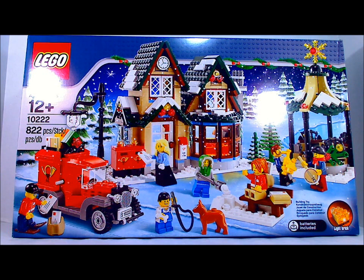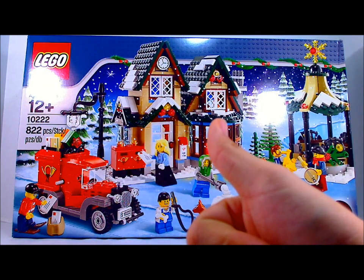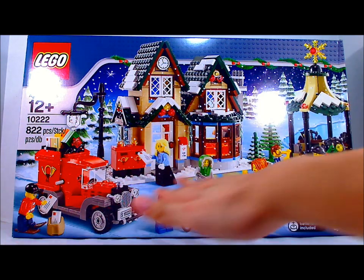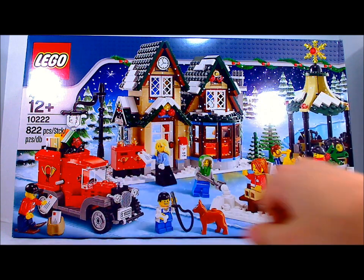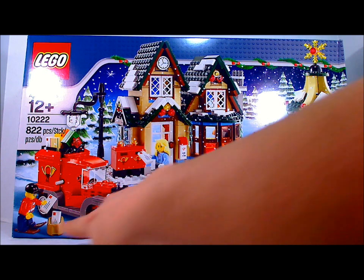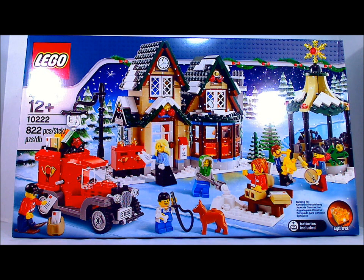Hey guys, it's the doctor here and today we are doing a winter set. The set does not have a clearly marked name but we know it is the Winter Post Office — 822 pieces, set number 10222, ages 12 plus. This is a definite family set, so if you are younger than 12, don't worry, you can get your family to help you build it. It comes with a lot of minifigures, a lot of pieces, the post office, and a really cool old truck. Count them: one, two, three, four, five, six, seven minifigures and a tiny dog.